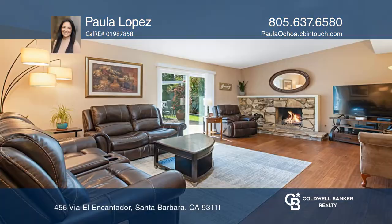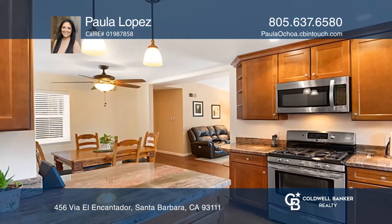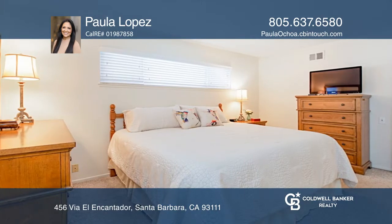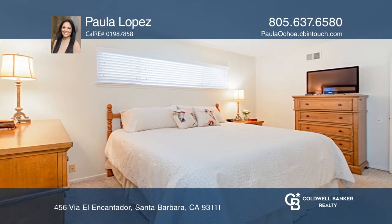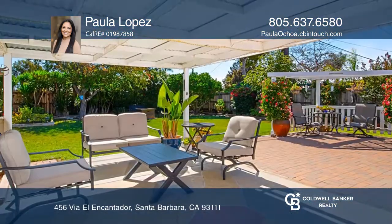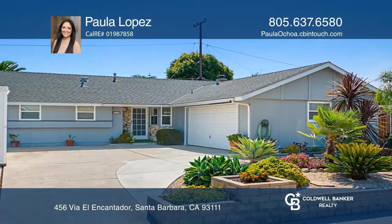You do not want to miss out on this light, bright, and tastefully updated home with much to offer. With four beds and two baths, this home features a remodeled kitchen, a tasteful living room with newer rich wood floors, dual pane windows, and a spacious fenced backyard with several patio areas ideal for entertaining. Contact Paula Lopez today to learn more.